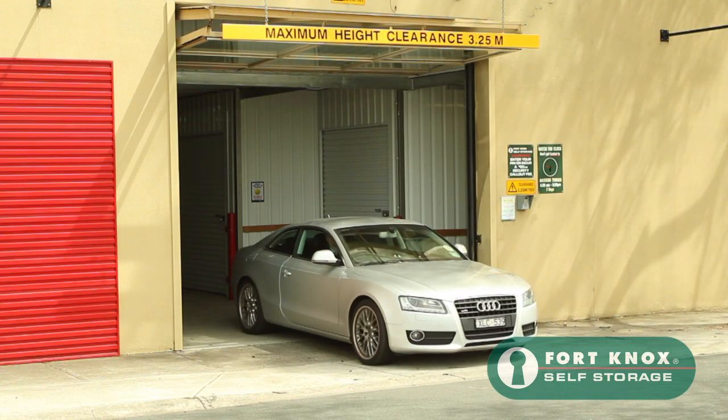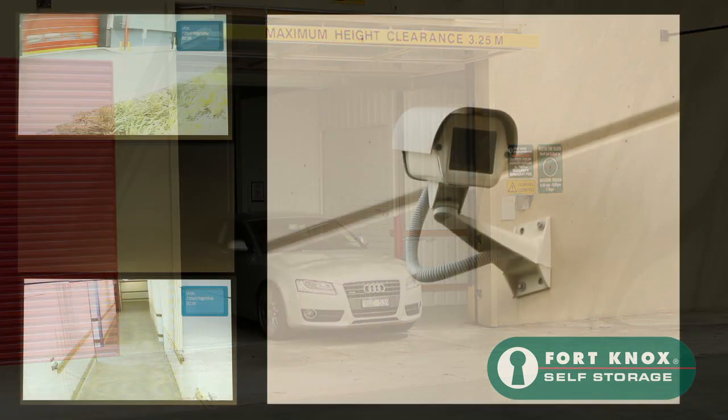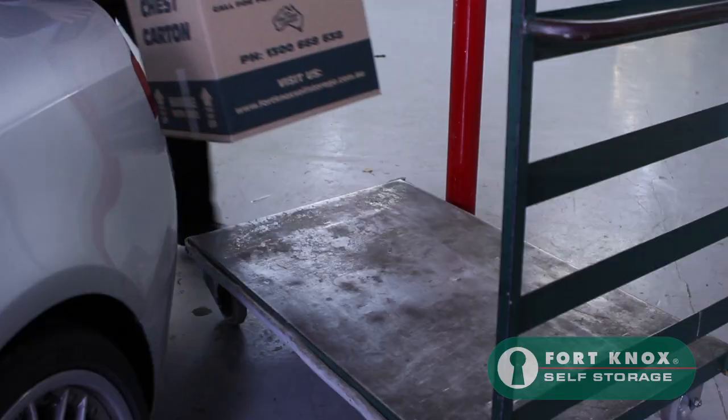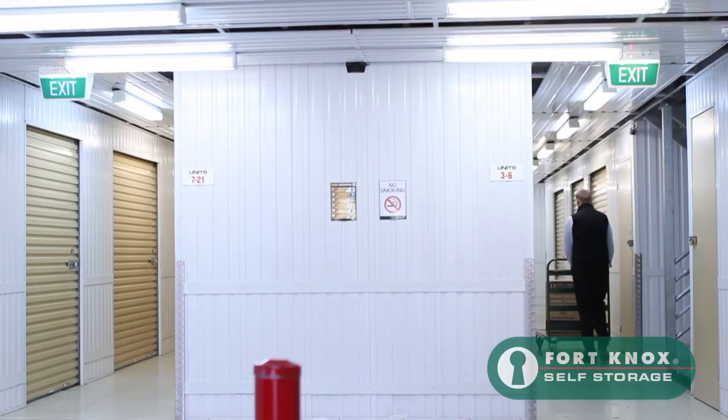For your peace of mind, your storage unit is individually alarmed. We have 24-hour back-to-base camera surveillance and movement sensors throughout the facility to ensure extra security of your goods. In addition, we have back-to-base smoke detectors that are direct to the fire brigade.